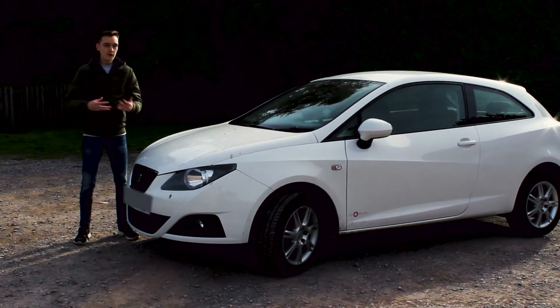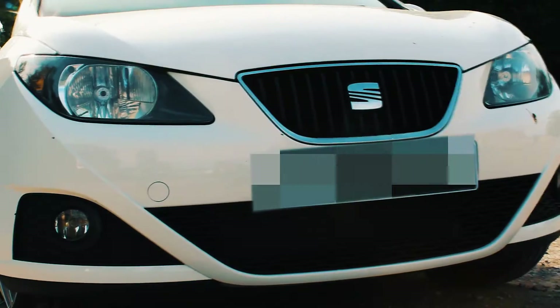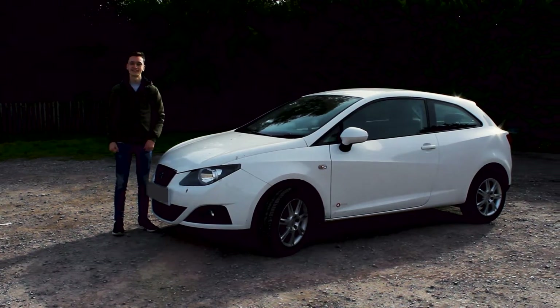I've been the most fashionable one here, as you can imagine, and I've gone for a Seat Ibiza Copa S. The color, as you can see, is white, which obviously matches my teeth.